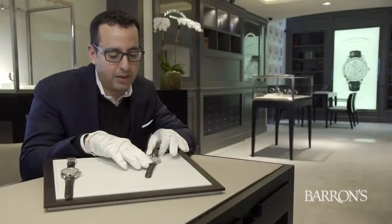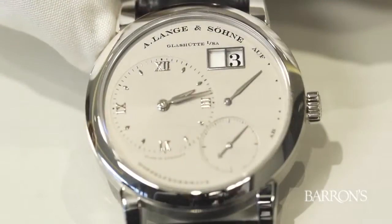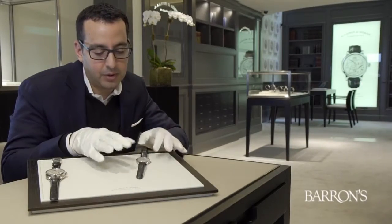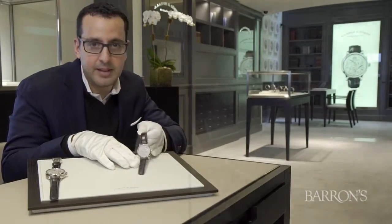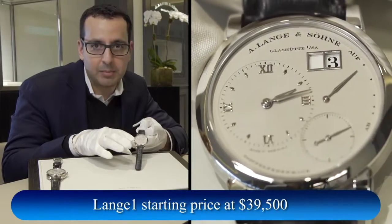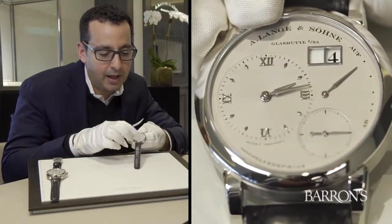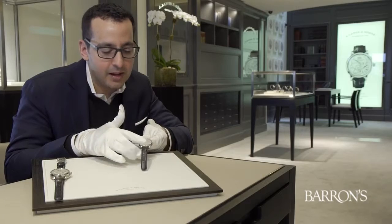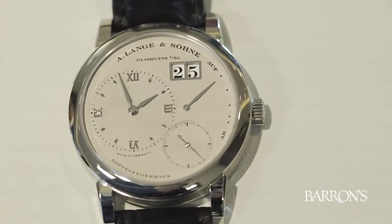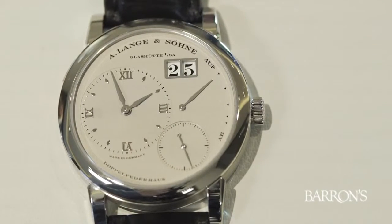We'll begin with the first watch — the Lange 1. It's one of the first four watches from the original relaunch collection introduced in 1994. It's distinguished by the outsized date, a date indication that's quite large. It was the first time ever implemented in a wristwatch where you have two separate apertures indicating the date of the month. The overall look of the dial is very Teutonic — the time is separated from the seconds, and no hands are overlapping. This was revolutionary when it was introduced in 1994.